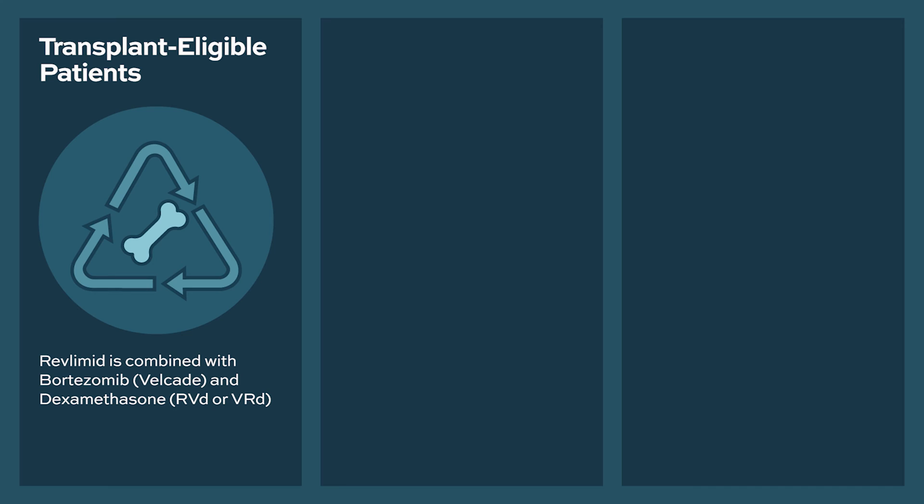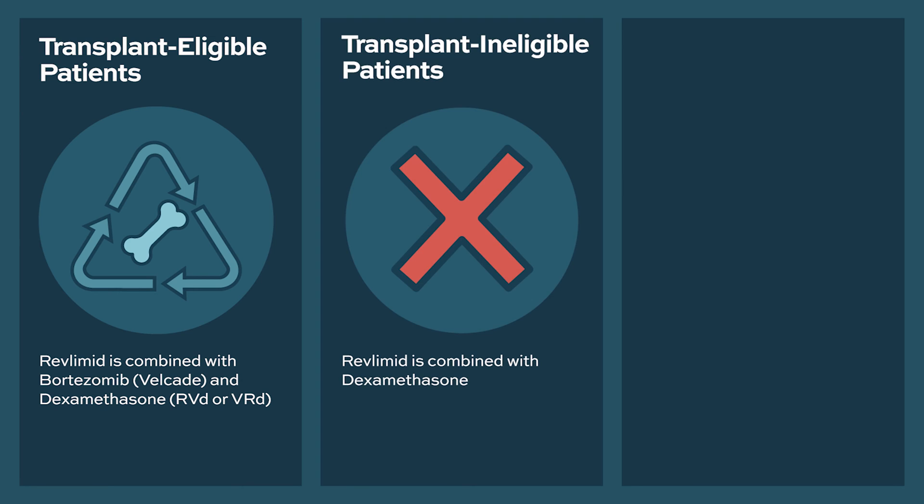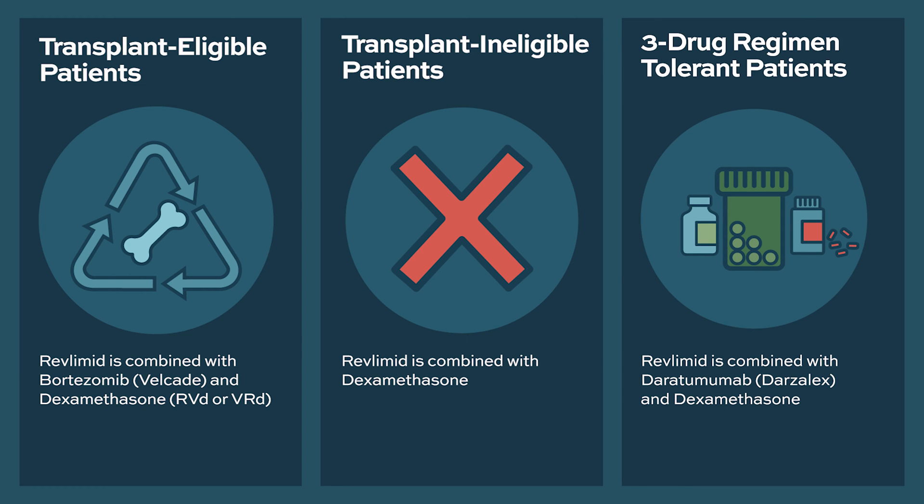When used as frontline therapy, lenalidomide is combined with bortezomib and dexamethasone in transplant eligible patients. In transplant ineligible patients who are fragile and have comorbidities, it can be used with dexamethasone alone. In patients who can tolerate three-drug regimens, it is used in combination with bortezomib and dexamethasone, or with daratumumab and dexamethasone.